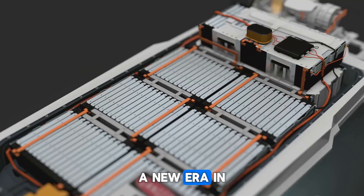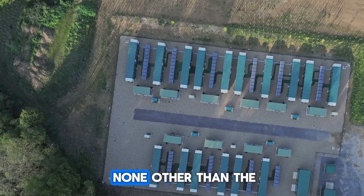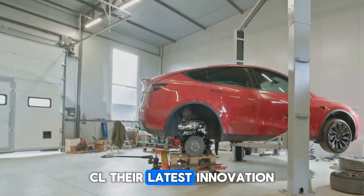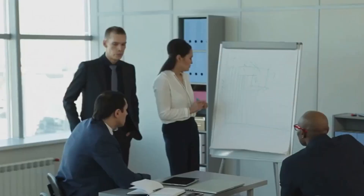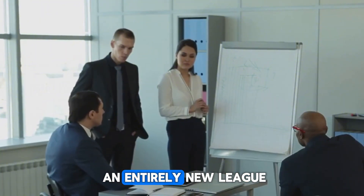Brace yourselves — a new era in battery technology is about to begin. Leading the charge is none other than the world's top EV battery maker, CL. Their latest innovation isn't just another upgrade; it's a bold leap that promises to redefine how we power electric vehicles. Top executives claim this new battery could push EV technology into an entirely new league.